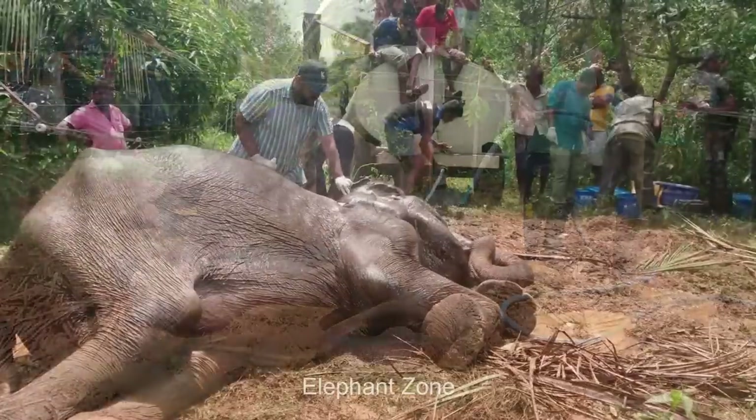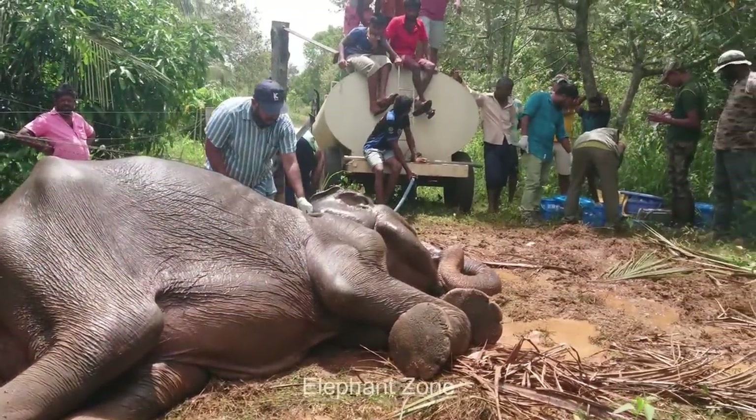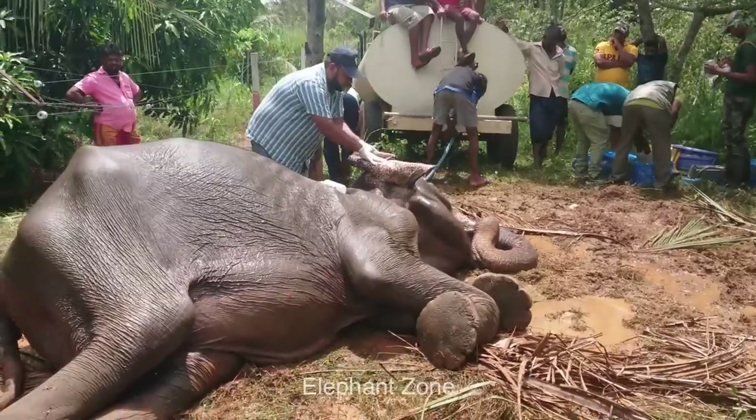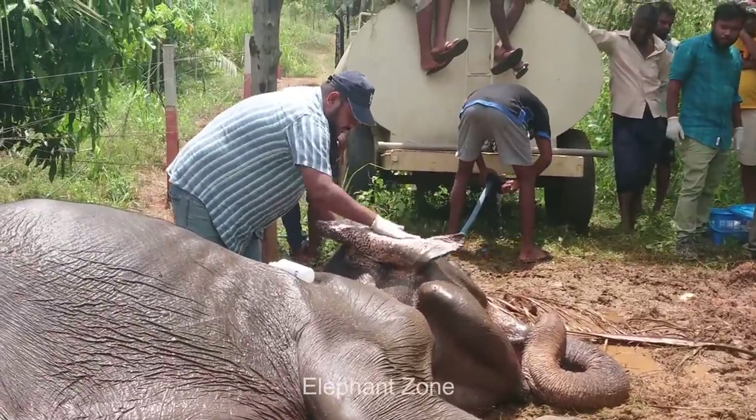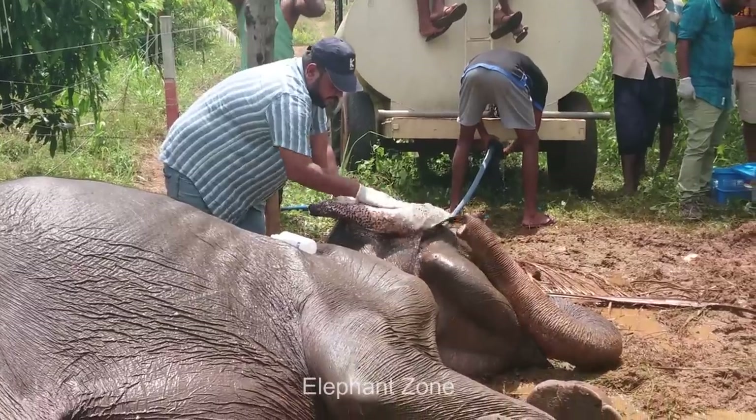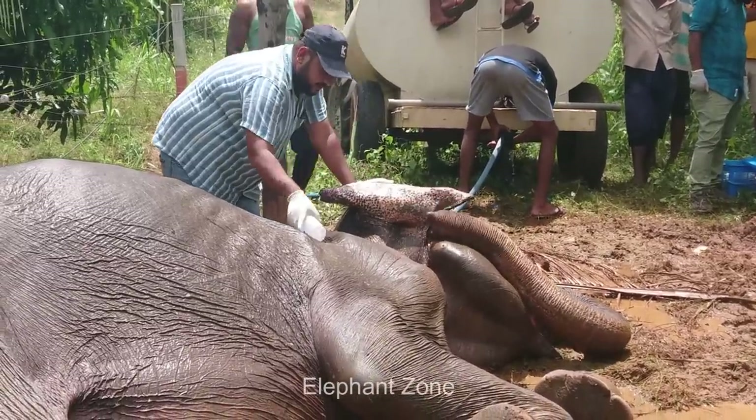The elephant seems burned, dehydrated, and unable to get up. In situations like this, neurological effects can occur and can result in the loss of nervous control and loss of consciousness. If not aided immediately, it could even kill the animal.